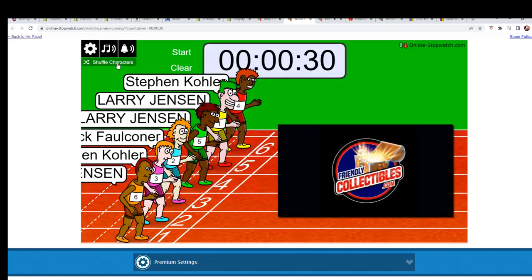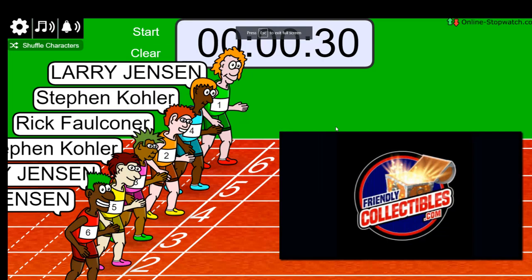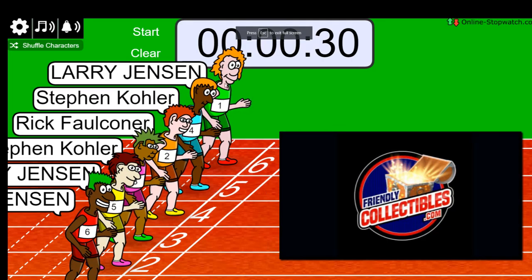Shuffling 7 times — 4, 5, 6, lucky number 7. On your mark, get set, go!